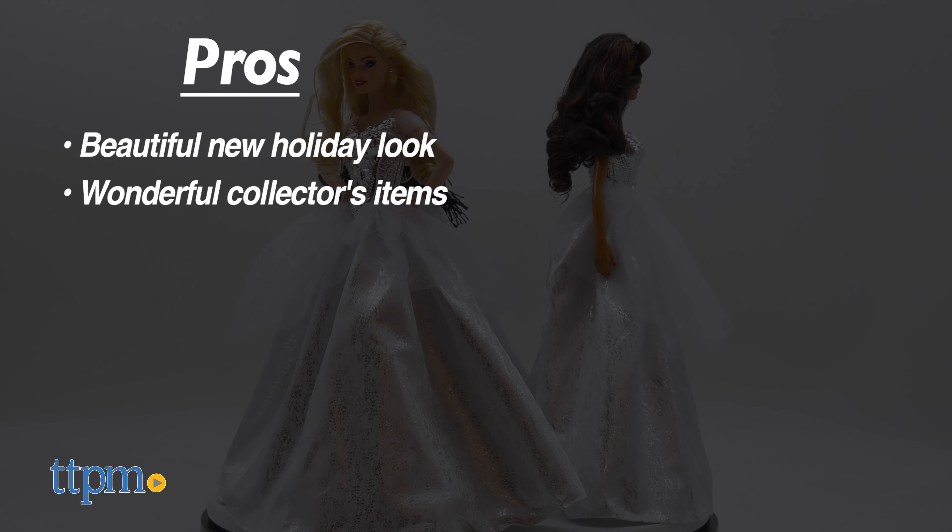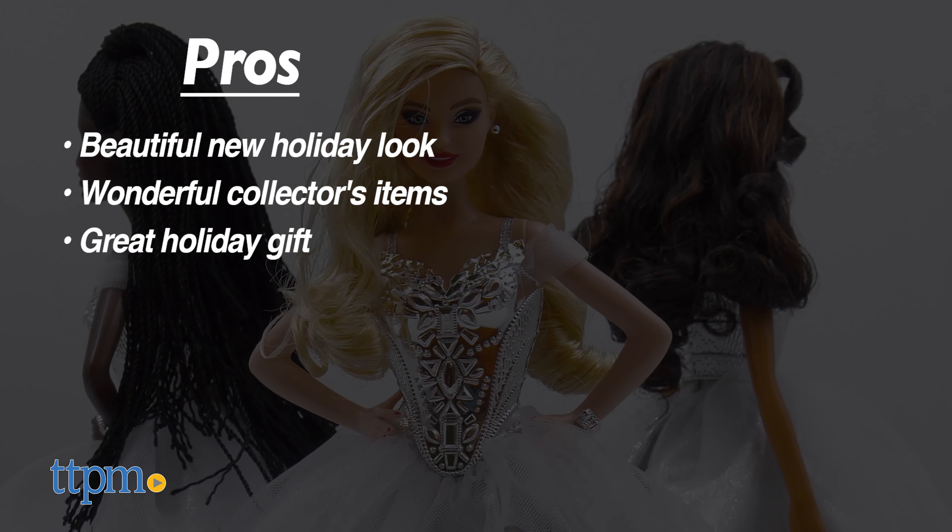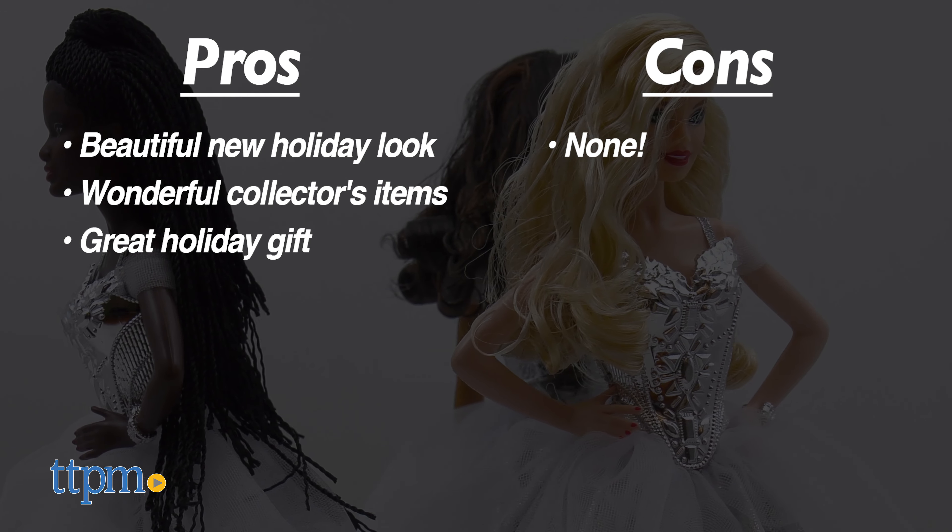The pros for these dolls are the beautiful new holiday look, they are a wonderful collector's item, and they make a great holiday gift. I don't have any cons, so I give them 4.5 stars.